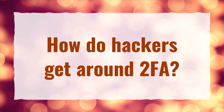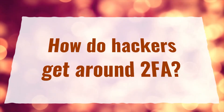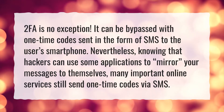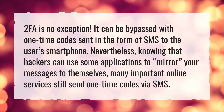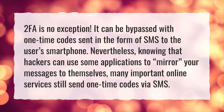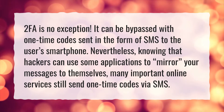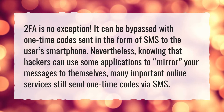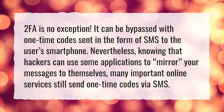How do hackers get around 2FA? 2FA is no exception. It can be bypassed with one-time codes sent in the form of SMS to the user's smartphone. Nevertheless, knowing that hackers can use some applications to mirror your messages to themselves, many important online services still send one-time codes via SMS.